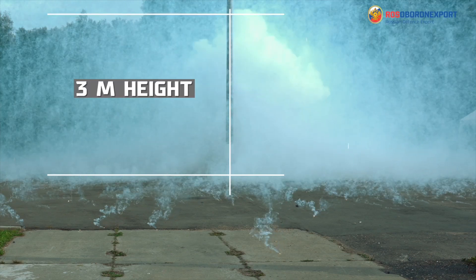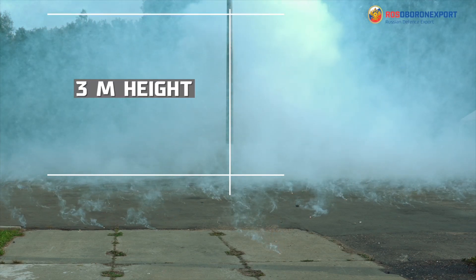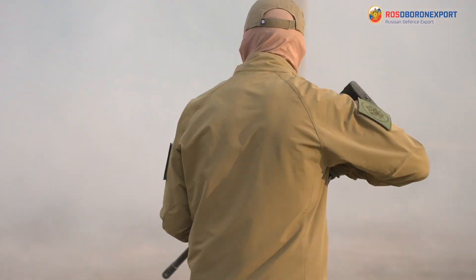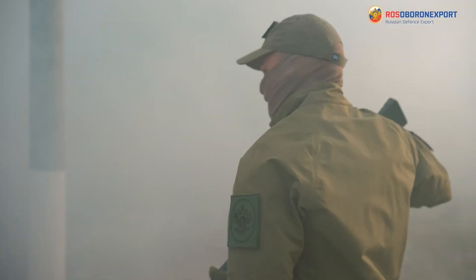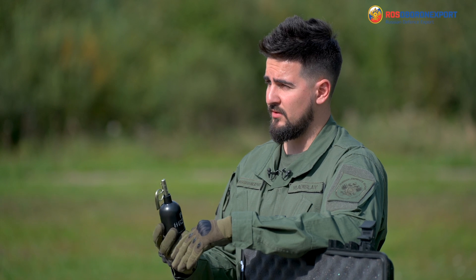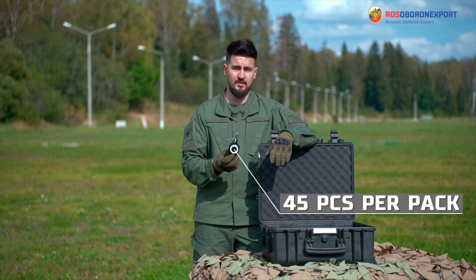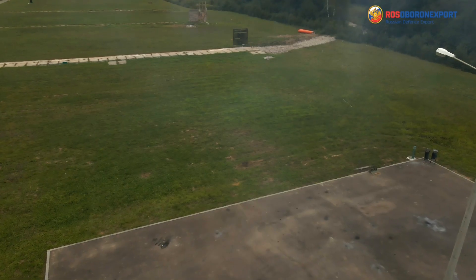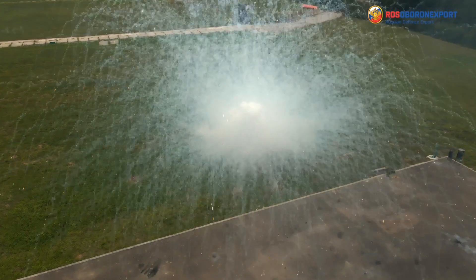It lasts for 20 seconds, leading our law enforcement to be protected from enemy firepower. Same as the RGR grenade, one package of the RDG-M contains 45 pieces for supply.